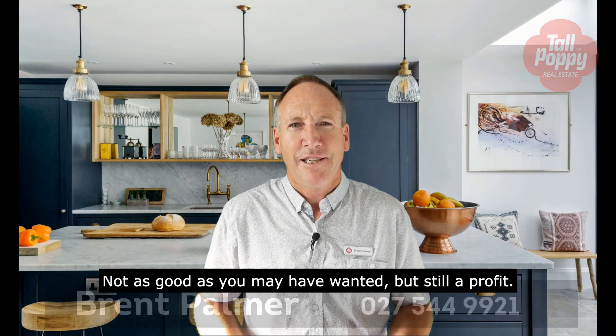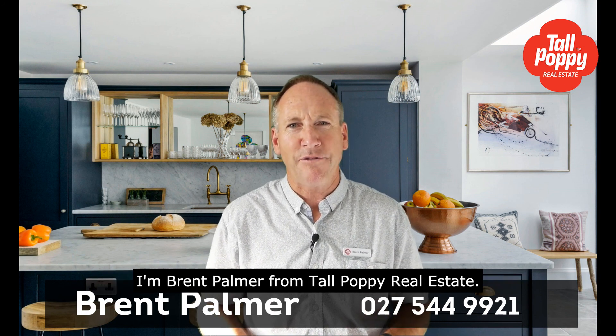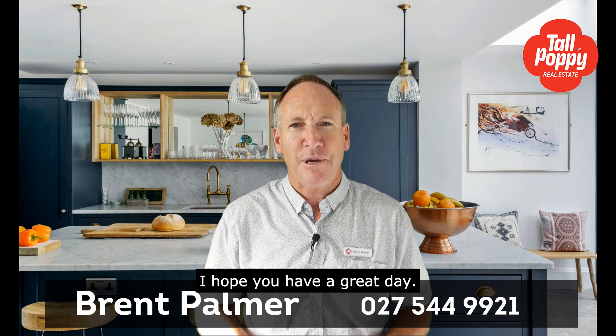Not as good as you may have wanted, but still a profit. I hope that makes sense and helps clarify things for you. I'm Brent Palmer from Tall Puppy Real Estate. I hope you have a great day.